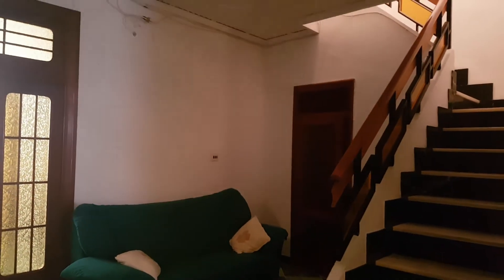We have a little sitting area here and staircase up to the first floor. Then we have an internal bedroom, which is a single bedroom with window.